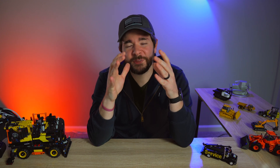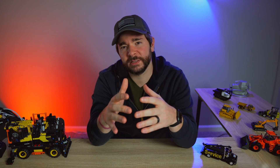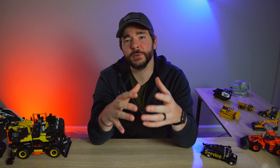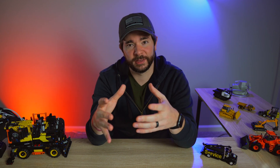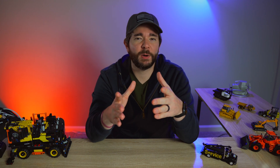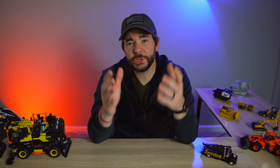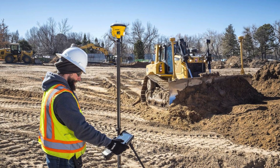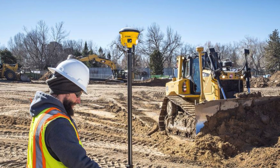Trimble tells us that while the technology and the network behind Centerpoint RTX have been around for a while, it just recently became accurate enough to fully replace radio broadcasting of GPS signals in surveying. Trimble says Centerpoint RTX now offers less than two centimeters of accuracy in the horizontal plane and less than five centimeters of accuracy in the vertical plane. In fact, when you pair Centerpoint RTX with the SPS-986 rover, you won't need a base station at all to perform your surveys.